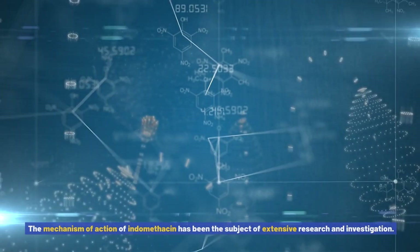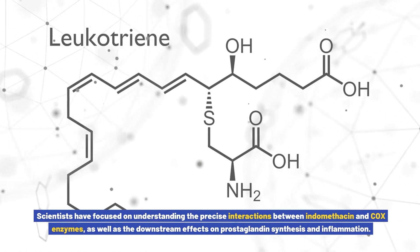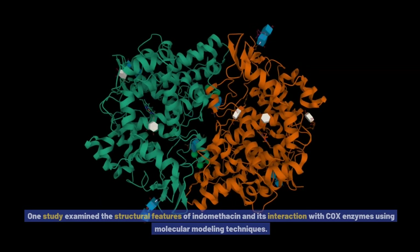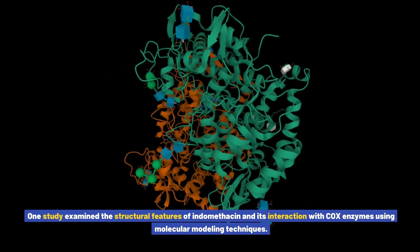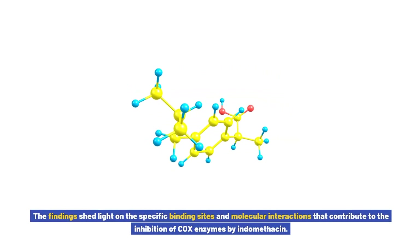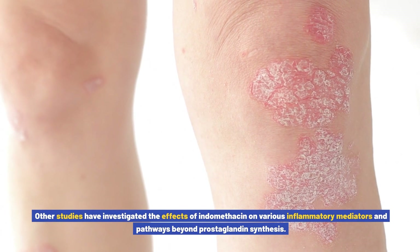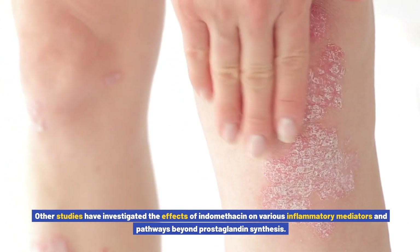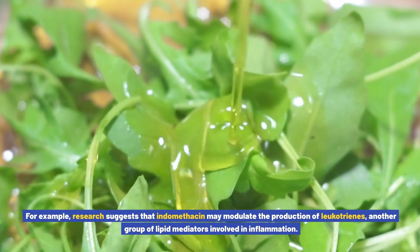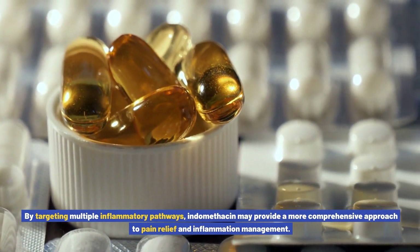Research and Studies on Indomethacin's Mechanism of Action: The mechanism of action of indomethacin has been the subject of extensive research. Scientists have focused on understanding the precise interactions between indomethacin and COX enzymes, as well as the downstream effects on prostaglandin synthesis and inflammation. One study examined the structural features of indomethacin and its interaction with COX enzymes using molecular modeling techniques, shedding light on specific binding sites. Other studies have investigated the effects of indomethacin on various inflammatory mediators beyond prostaglandin synthesis, including leukotrienes. By targeting multiple inflammatory pathways, indomethacin may provide a more comprehensive approach to pain relief and inflammation management.